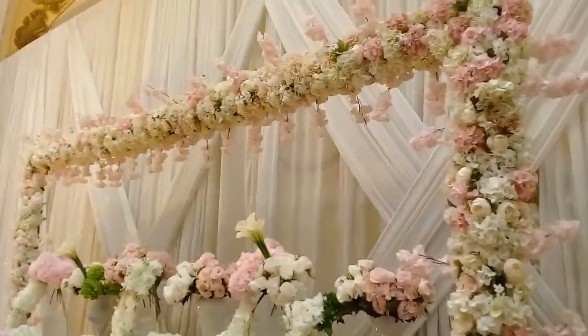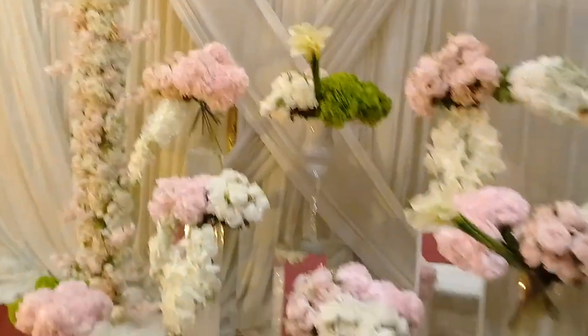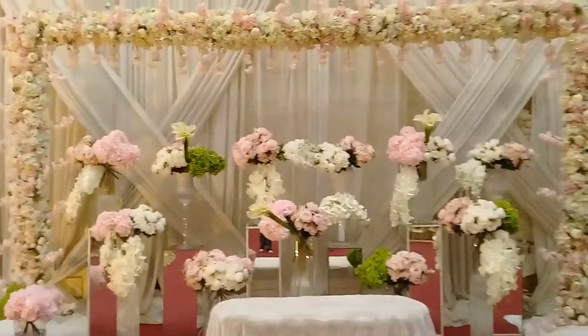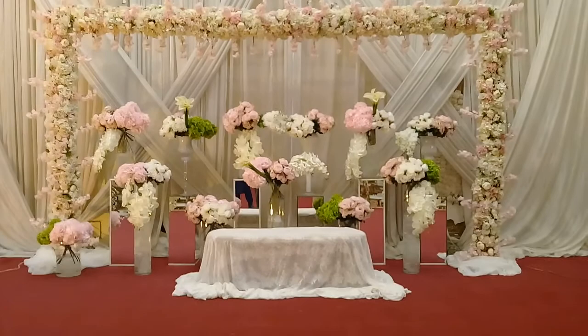This is my actual stage, and you can see it now — like this. This is the stage, okay.